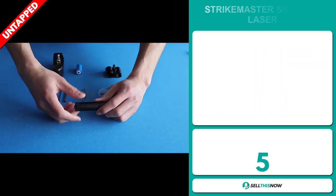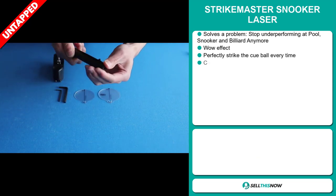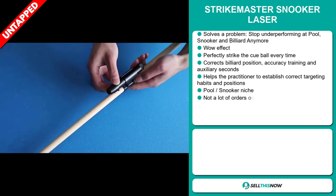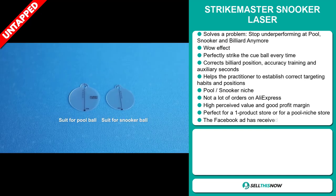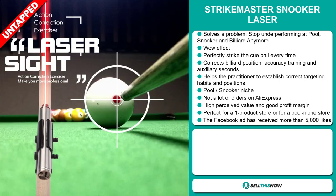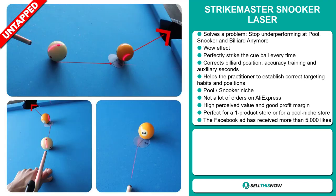Our next product is the StrikeMaster Snooker Laser. Now this is a problem solver — it stops you underperforming at pools, snooker and billiards. It definitely has that wow effect and it's perfect to strike the cue ball every time. It corrects billiard position, accuracy training and auxiliary in seconds, and helps the practitioner establish correct targeting habits and positions. It falls under the pool and snooker niche market. We also think this item has a lot of untapped potential — so far there haven't been many orders on AliExpress. It's perfect for a one product store or for a pool niche store.